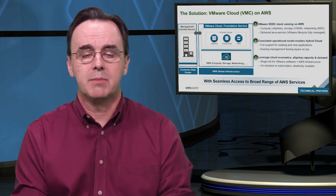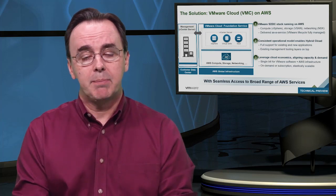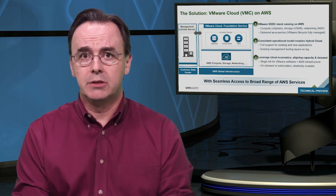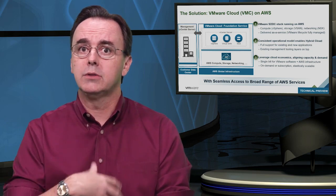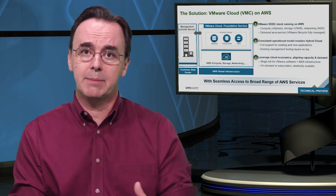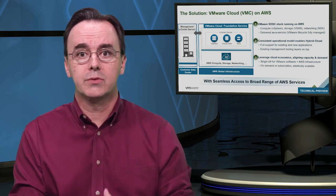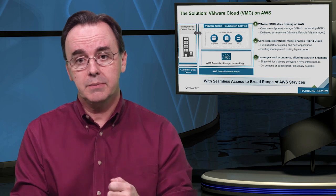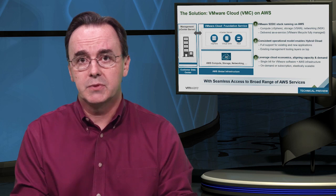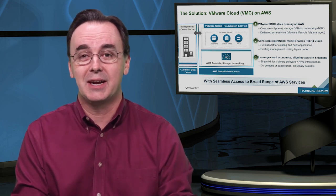So it's very different than some of the other things you might have seen in the market. The power of this is that you get the full advantage of the AWS platform. That includes the ability to add or remove hardware, networking components, and, probably more importantly, access to the underlying AWS services. For example, if you wanted to consume a service like RDS or Redshift, you can do so from the VMs running in your VMC cluster, connected through the network to the underlying AWS services. That's a pretty amazing experience.